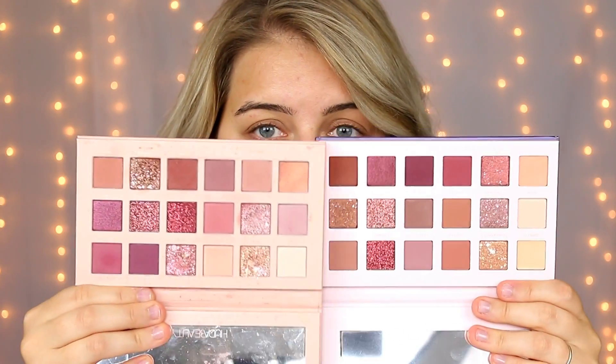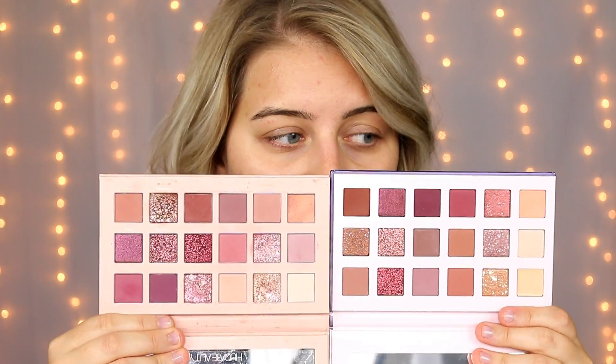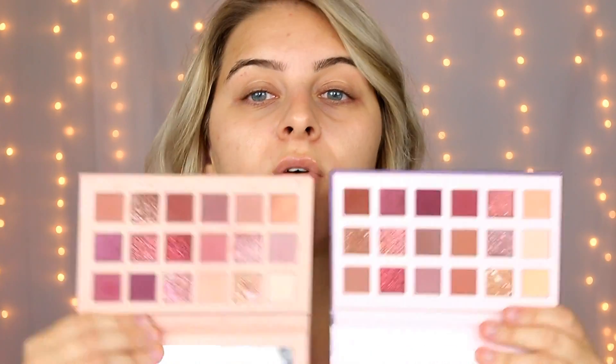I actually haven't used the Daydream palette yet, but as you can see, they look identical, and even the size — I'm going to put them side by side — they are the exact same size. Usually cheaper dupe palettes tend to be a little bit smaller and lighter weight and feel kind of cheap, but if I were to close my eyes, I can't tell which one's Huda and which one's Alter Ego because they feel the exact same. The packaging is so heavy and sturdy and very high quality — it does not feel like a traditional $16 palette.